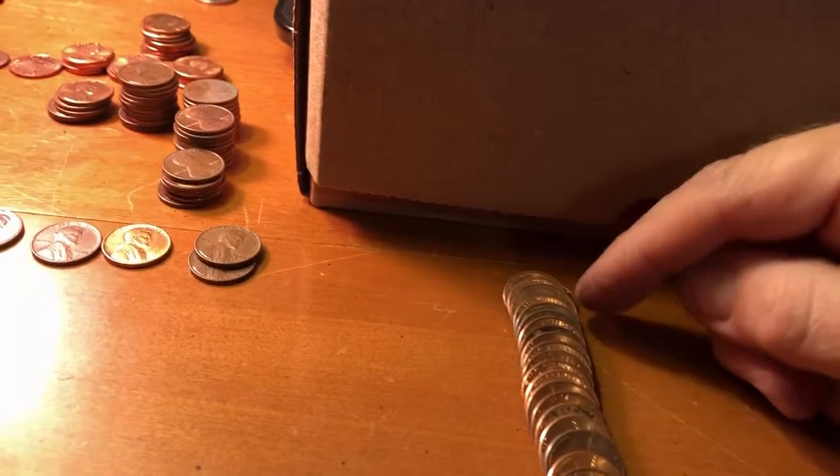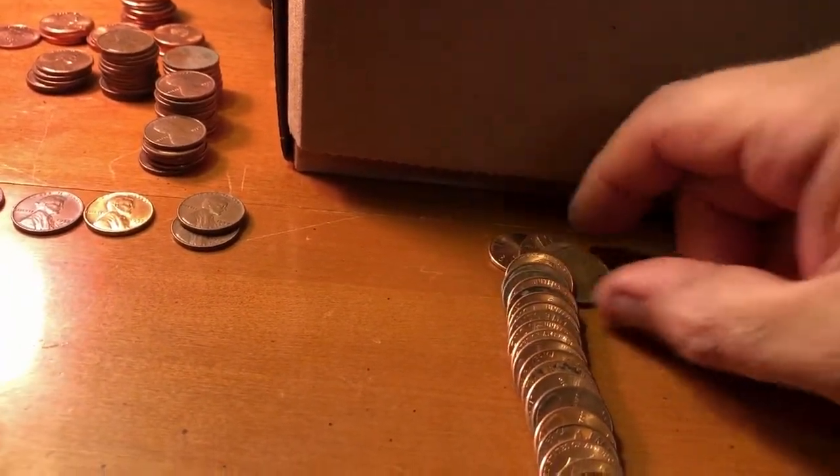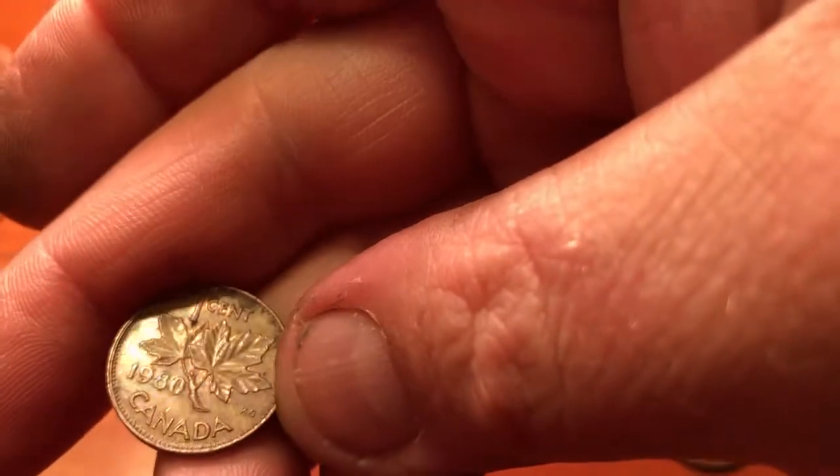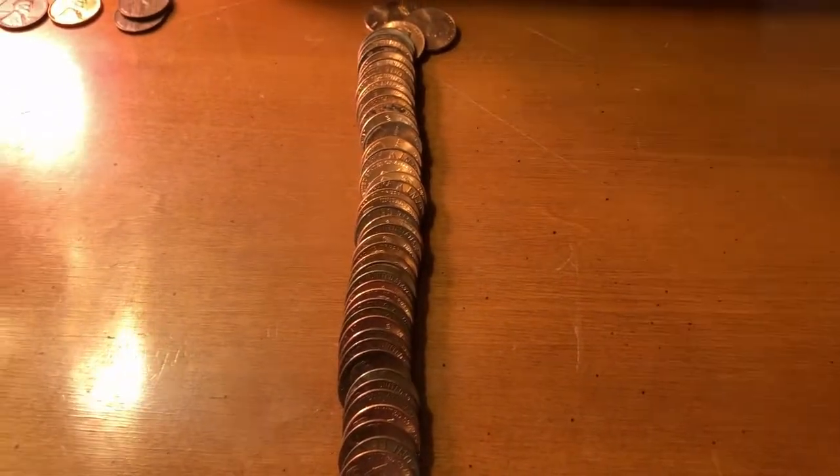This happens to be Roll 40, and when I lay them out right here in the back all by itself, there's another foreign — another Canadian. This time it's a 1980. We'll add that one to the collection and keep on going.